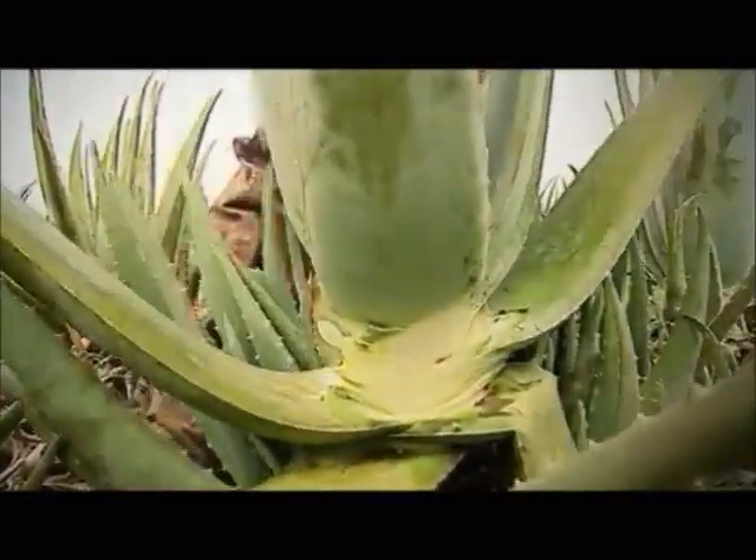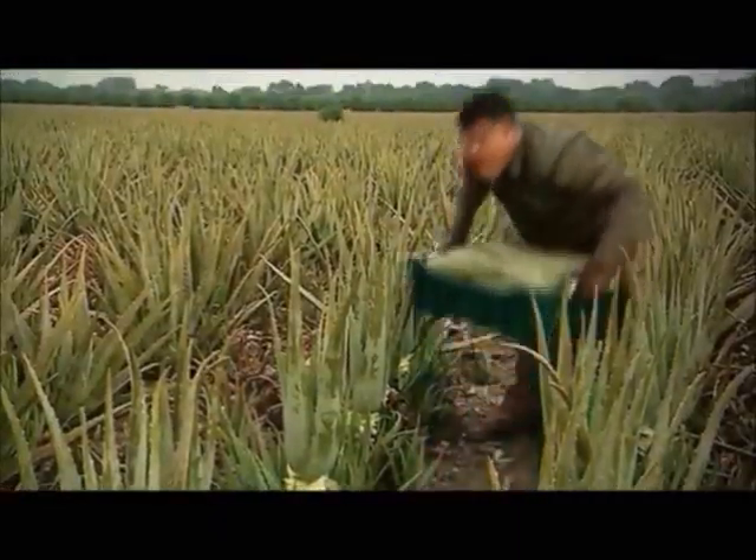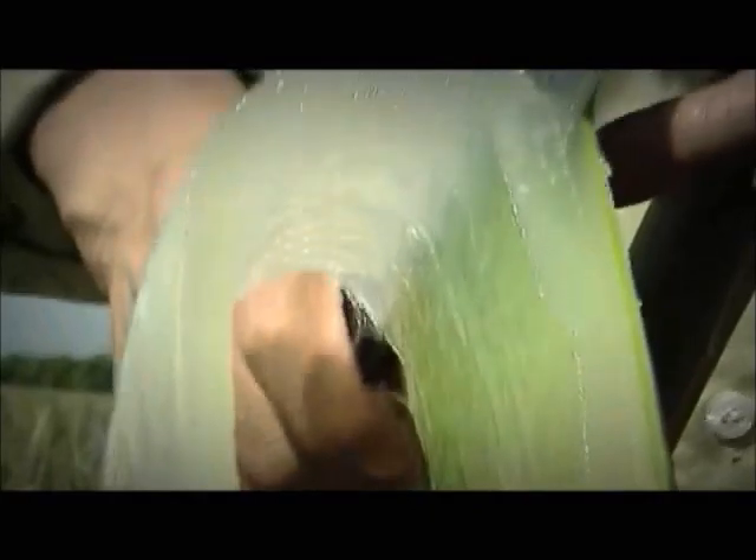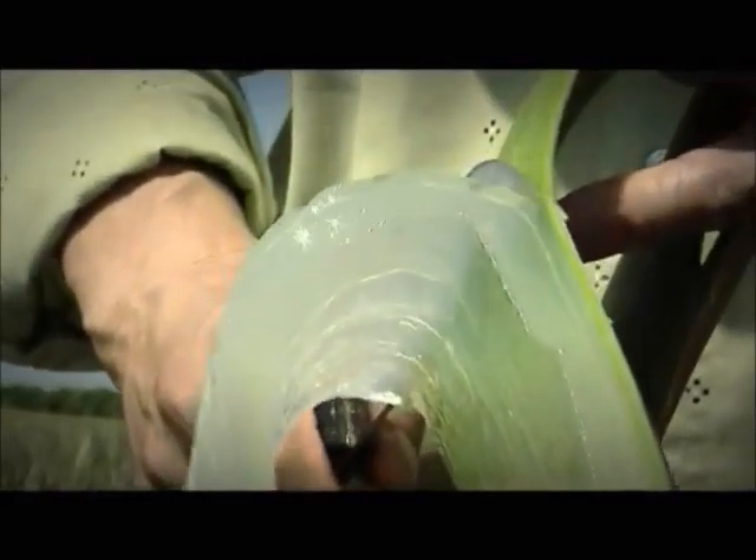The ripe succulent leaves of the Aloe Vera plants are harvested by hand on a daily basis. Only they contain the highest possible amount of nutrients that are so valuable for man. Aloe is full of natural goodness for everyone.